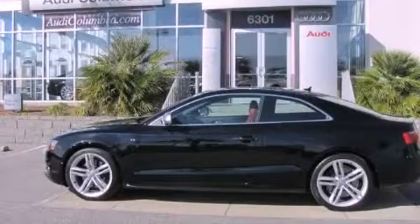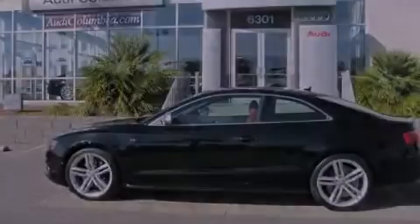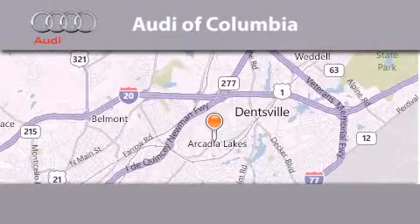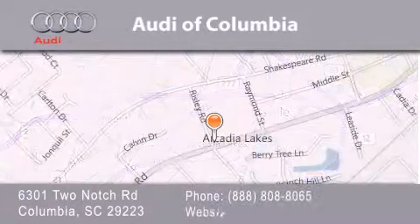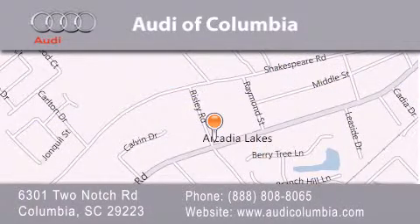We invite you to contact us today to learn more about this vehicle. Audi of Columbia is located at 6301 Two Notch Road in Columbia. Our goal is to exceed all of your expectations to ensure that you'll return for future visits.